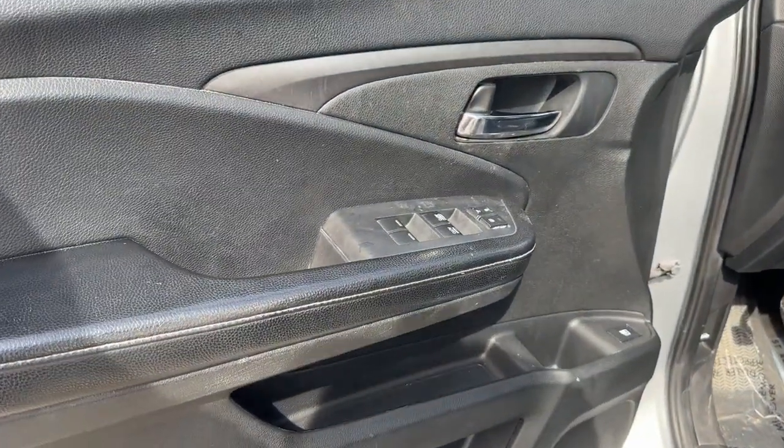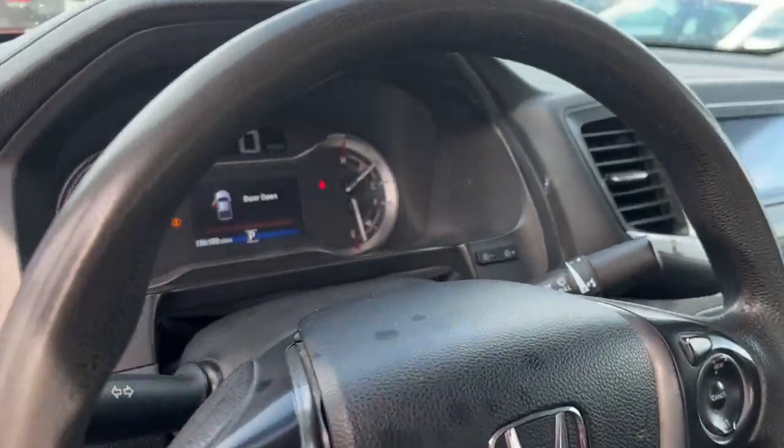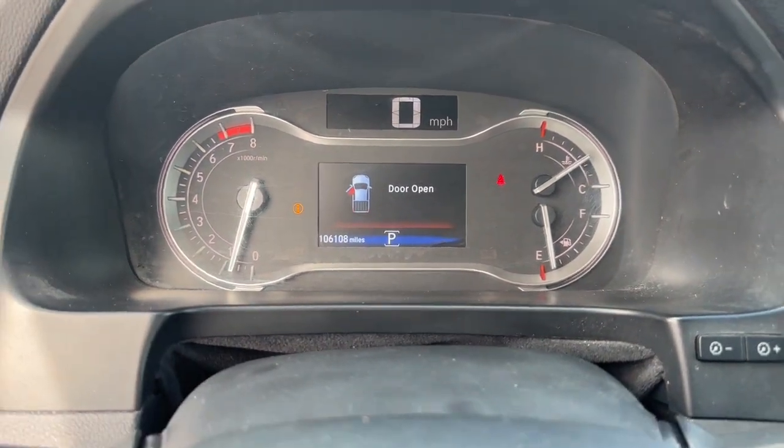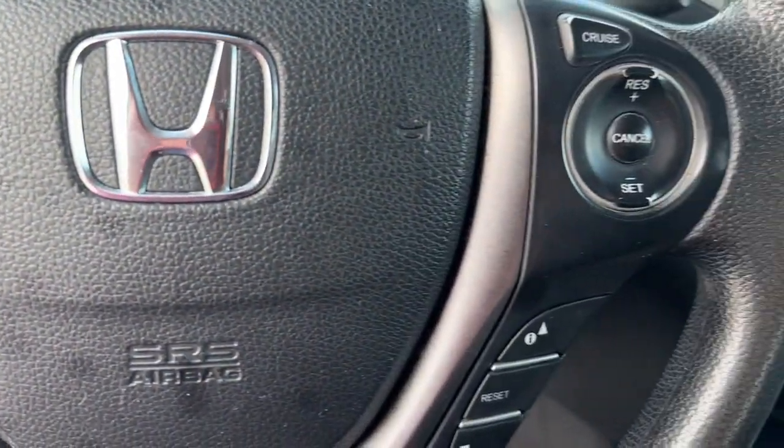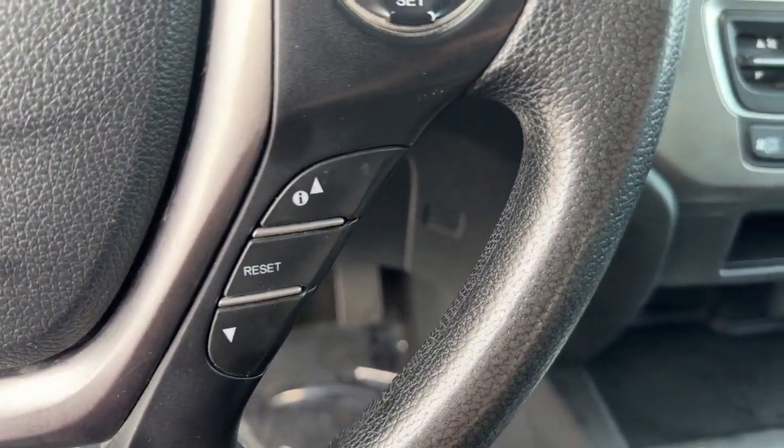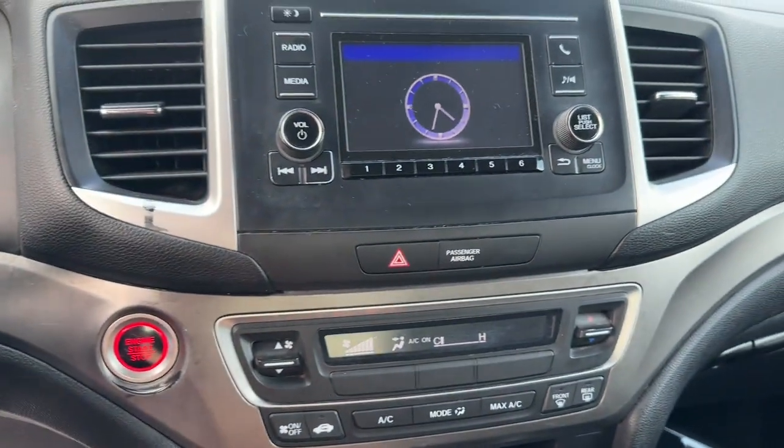Here's the extraordinary Honda Ridgeline, the pickup that blends innovative cabin and bed design with rugged all-wheel drive capability and an upscale feel. With ingenious solutions to accommodate your needs, this pickup is ready to take you on adventures in comfort and style.